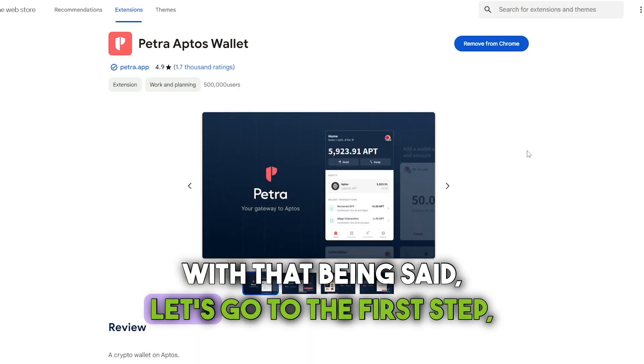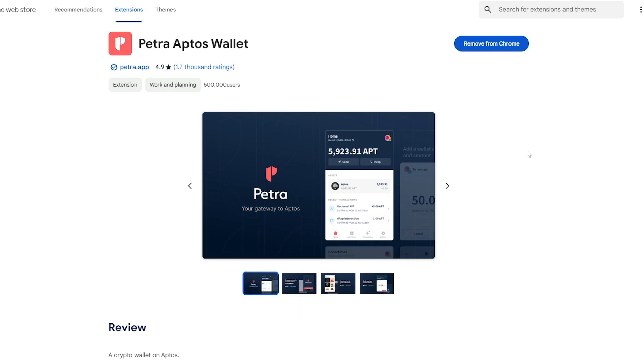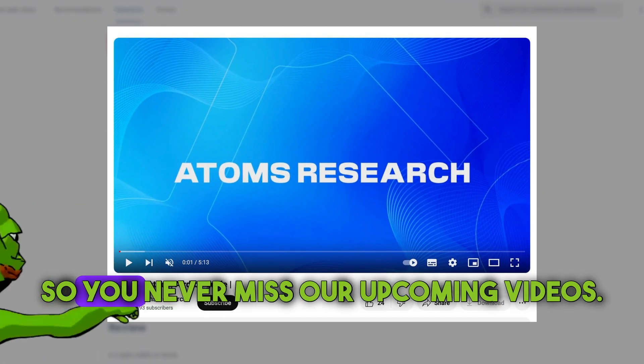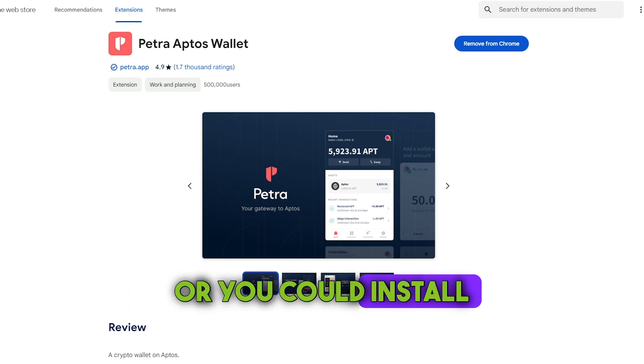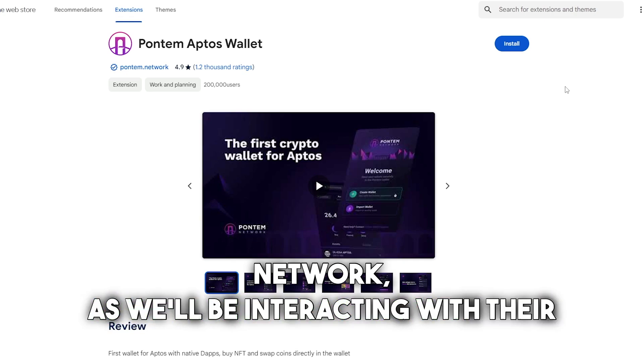Let's go to the first step, which is to install the wallet to use within Aptos. Hit that subscribe button so you never miss our upcoming videos. In case you don't have a wallet yet, you can get Petra wallet that is supported by Aptos, or you could install Pontem wallet from Pontem network, as we'll be interacting with their products later.